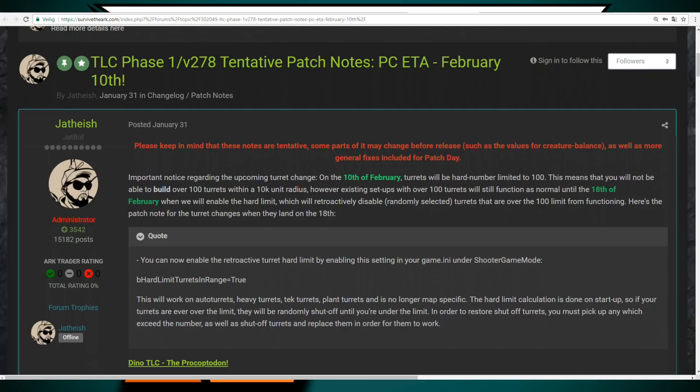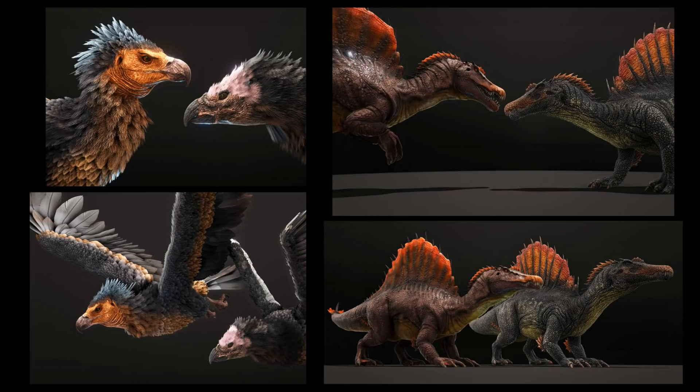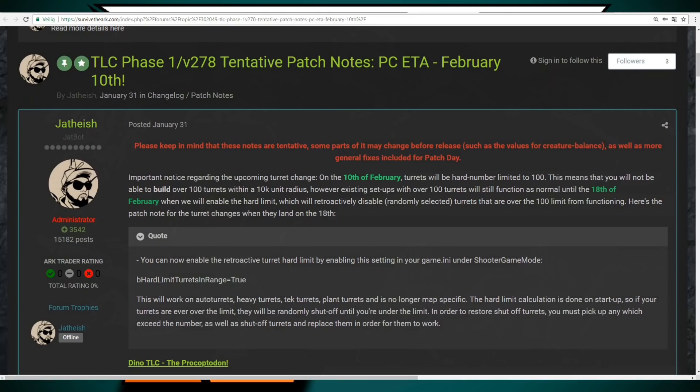TLC is about updating the model, animation, sounds and giving creatures new abilities. In phase 1 they're going to update 5 creatures: the Procoptodon, the Gigantophysicus, the Direwolf, the Dire Bear and the T-Rex. They are also working on other creatures like the Spino, the Sarco, the Carno, the Raptor, the female Megalosaurus, the Placio and the Oviraptor. For phase 2 they already announced the Oviraptor and the Spino and showed a preview.